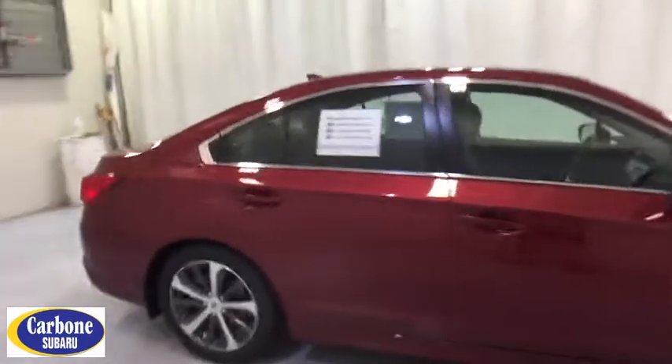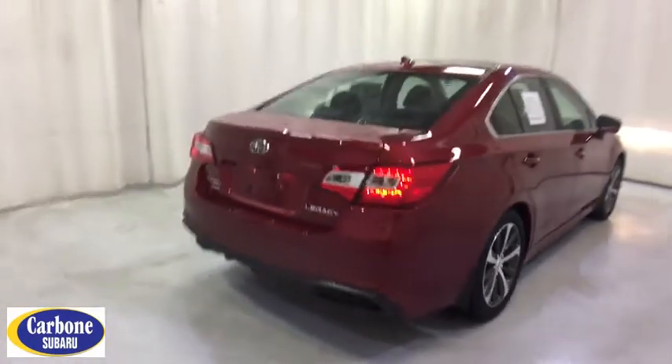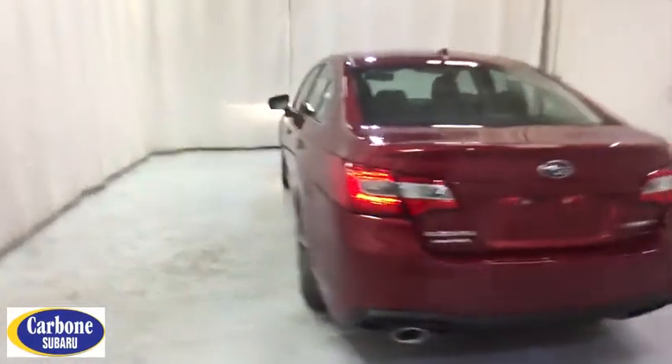Anti-lock braking system, stability control, traction control, power passenger seat, backup camera, steering wheel audio controls, all wheel drive, keyless entry, leather wrapped steering wheel, Bluetooth, power steering, adjustable steering wheel, aluminum wheels.